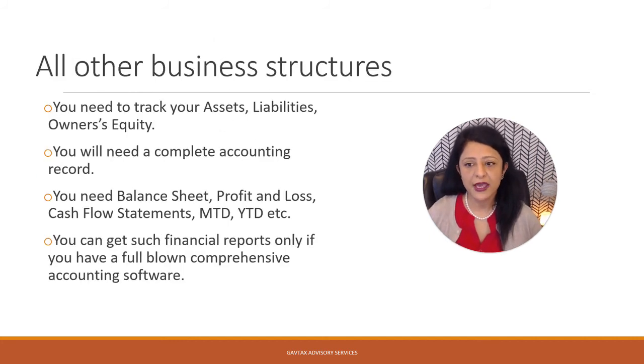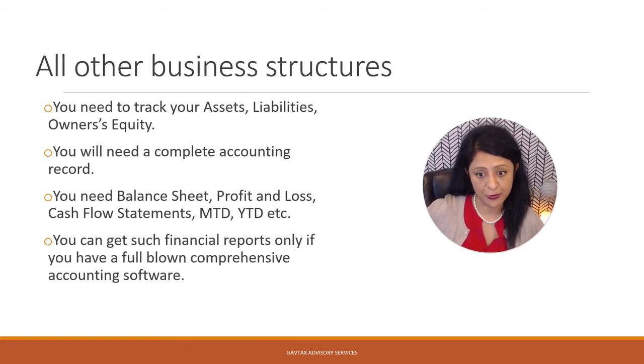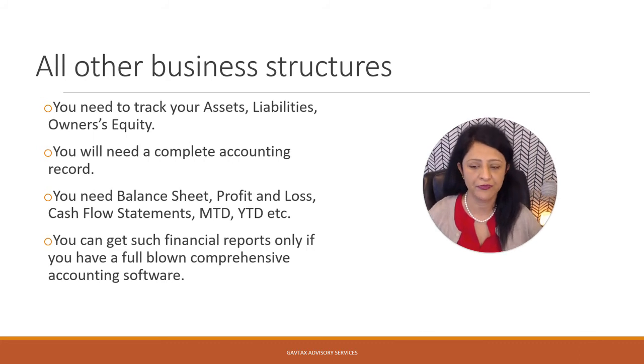But if you happen to be any other business structure other than a sole proprietorship, it becomes a little more complex. You need to track your assets, your liabilities, and your owner's equity as well, which means you will need a complete accounting record of your transactions. You will also need access to reports such as your balance sheet, profit and loss account, cash flow statements, month-to-date, year-to-date, and so forth. To get access to those financial statements, what you need is a fully comprehensive accounting software.